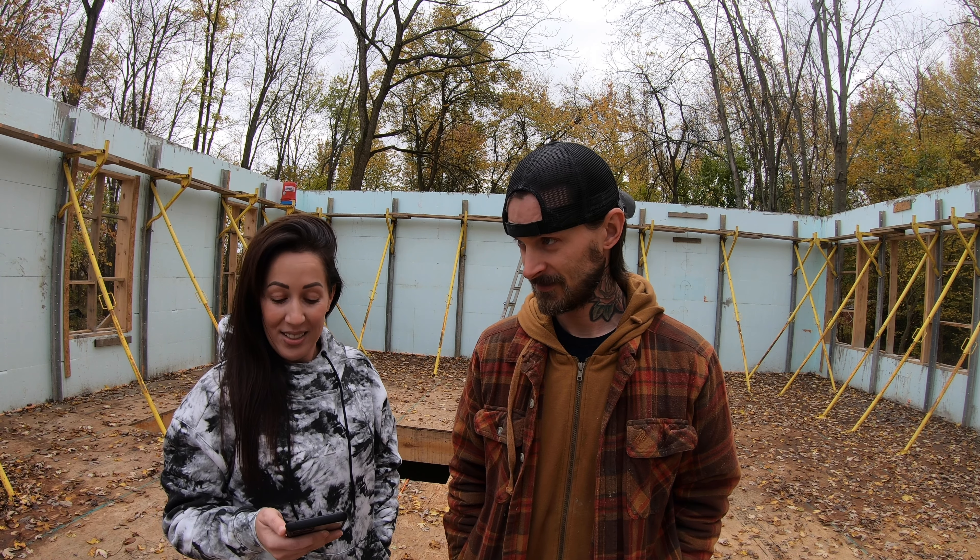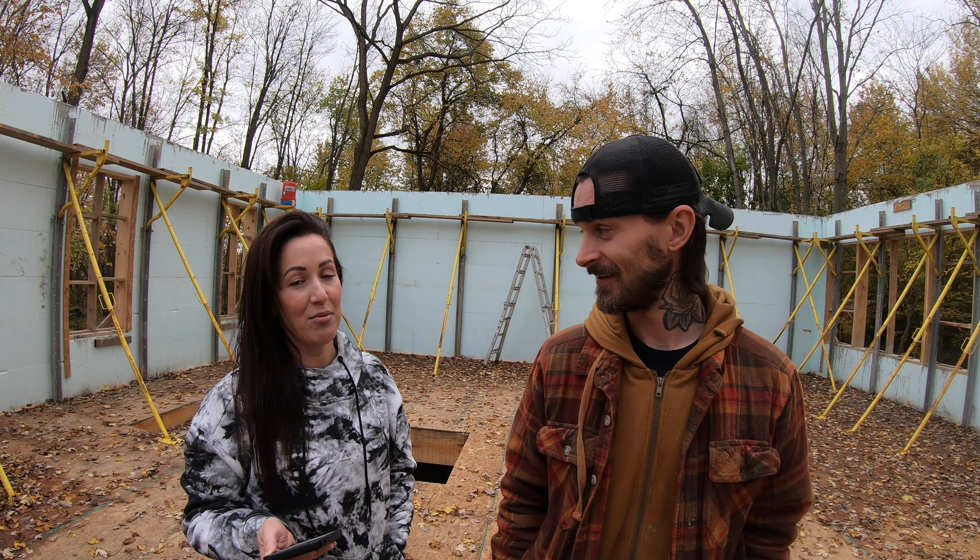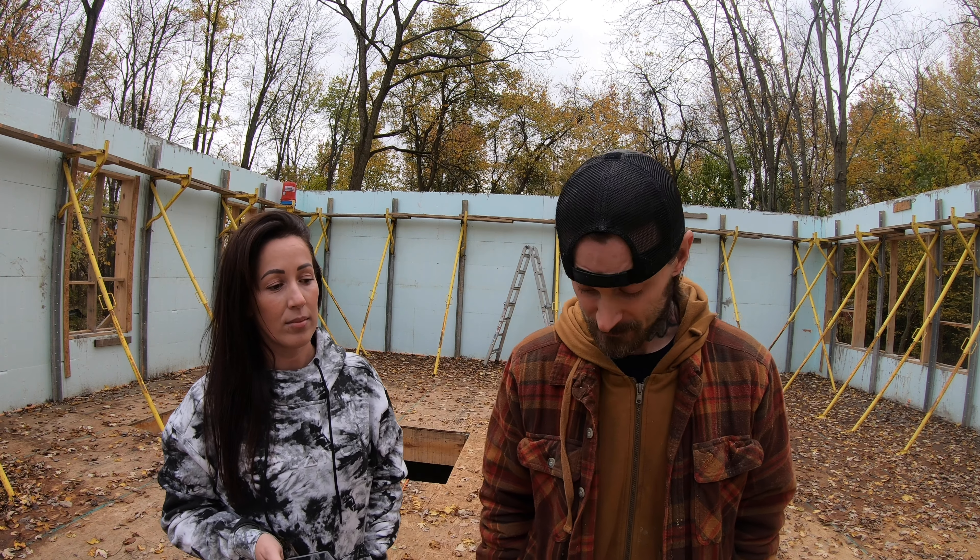Why did you choose ICF? He had to convince me because I didn't really know anything about ICF and I was instantly thinking no. For me, it came down to user-friendliness - you saw me do the garage, but working with 12-foot tall two-by-eights is difficult for one person. With ICF I can get the basement and entire first floor with all windows and doors cut out in a day or two by myself.